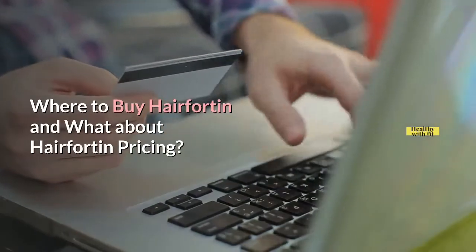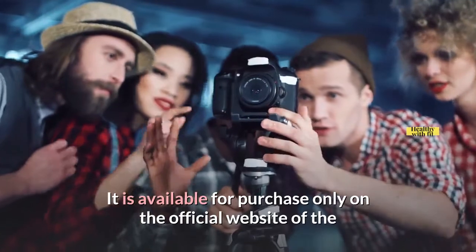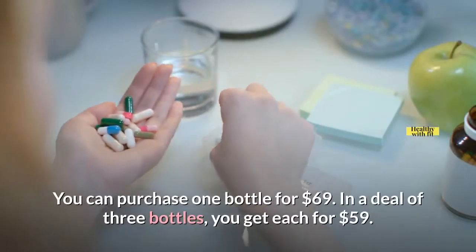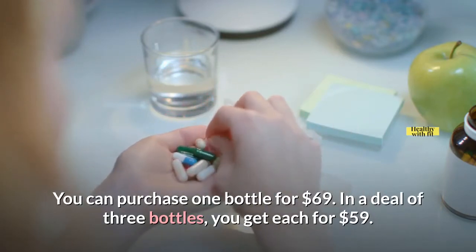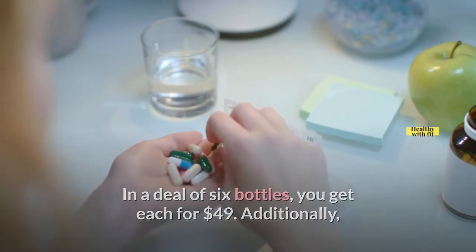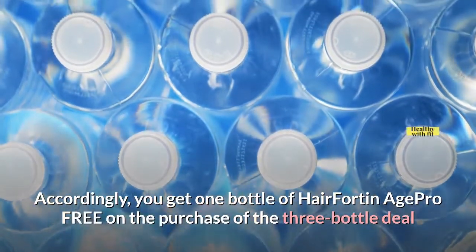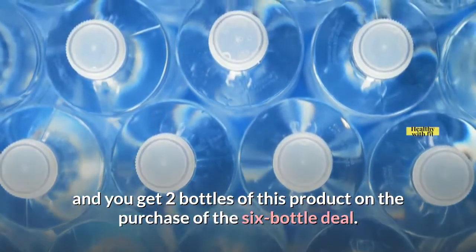Where to buy Hair Fortin and what about pricing? It is available for purchase only on the official website of the manufacturer, whose link is given in the description box below. One bottle costs $69. In a deal of three bottles, you get each for $59. In a deal of six bottles, you get each for $49. Additionally, there's a freebie accompanying the bulk deals — you get one bottle of Hair Fortin Age Pro-Free with the three-bottle deal, and two bottles with the six-bottle deal.